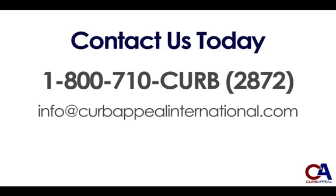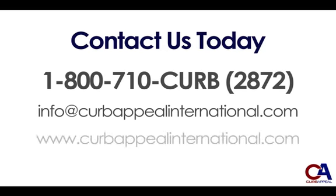Or email us at info@curbappealinternational.com. For full specifications of our machines and to learn more about our patented technologies, visit curbappealinternational.com. Thank you for choosing Curb Appeal International — the leading edge in concrete.